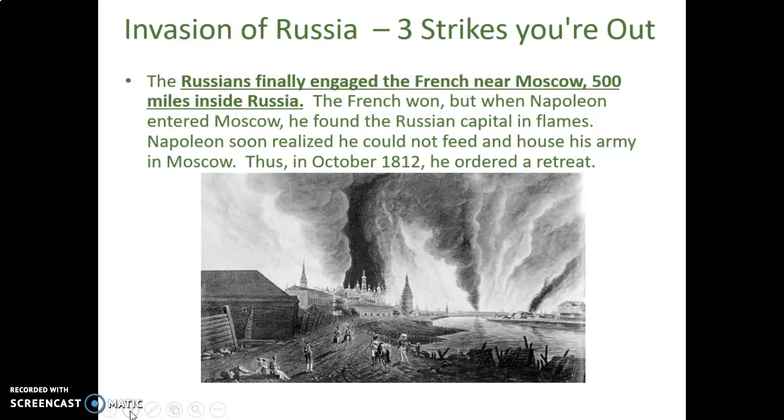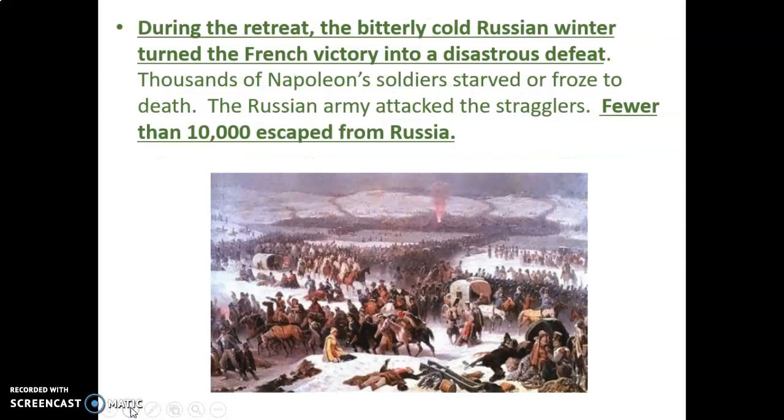The Russians finally engaged the French near Moscow, nearly 500 miles inside Russia. They waited until Napoleon was close to Moscow before fighting. The French won the battle, but when Napoleon entered Moscow he found the Russian capital in flames. It was October of 1812, and Napoleon soon realized he could not feed or house his army there, so he ordered a retreat.